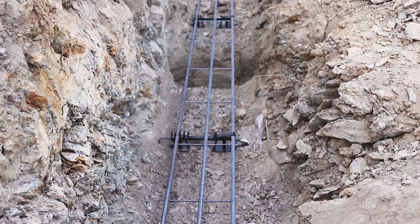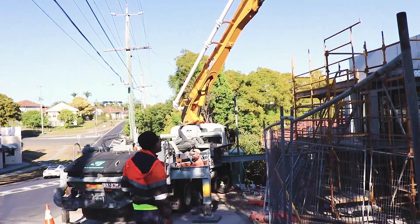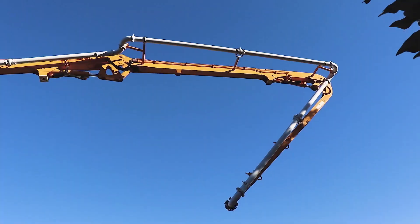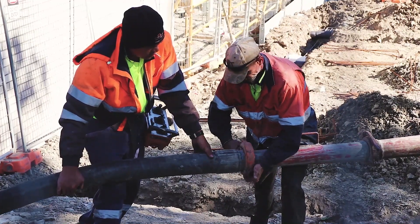Once our engineers have inspected and given approval, we are ready to pour concrete. A concrete pump is used to pump the concrete from the trucks to the foundations. In this case, a boom pump was used, which can extend over the site without interfering with anything on the ground.